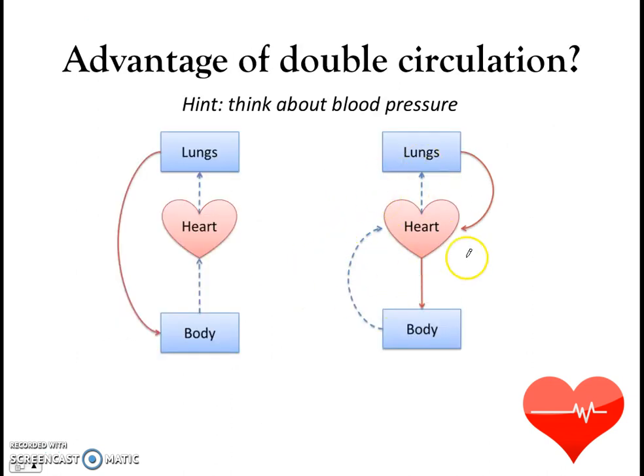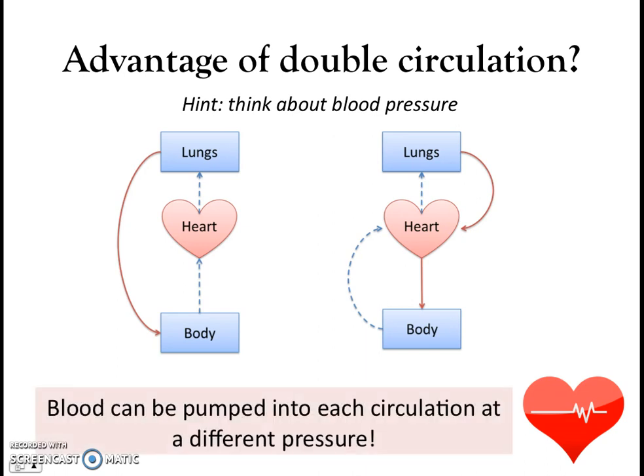What is the advantage of double circulation compared to single circulation? Both systems have their own advantages and disadvantages. For the rest of this video, we'll focus on why double circulation is advantageous for human beings. The main advantage of double circulation is that it allows blood to be pumped into each circulation at a different pressure.